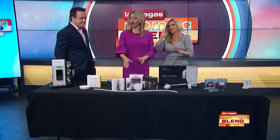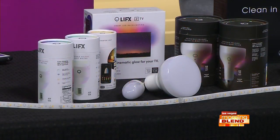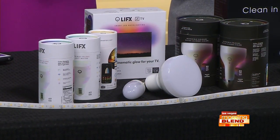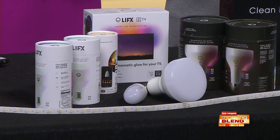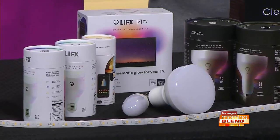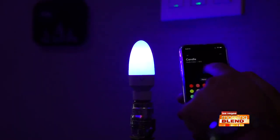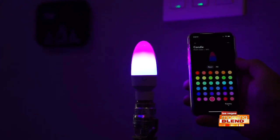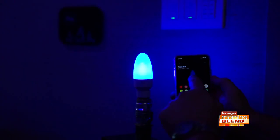Now let's talk about some fun stuff. LIFX is just an amazing brand with so many different options for smart lighting. 16 million colors are built into them. Their latest product is a candle where you can literally paint it with your finger. You go on the app, and you can see all the different colors — you're actually painting it and it's showing up on the bulb.